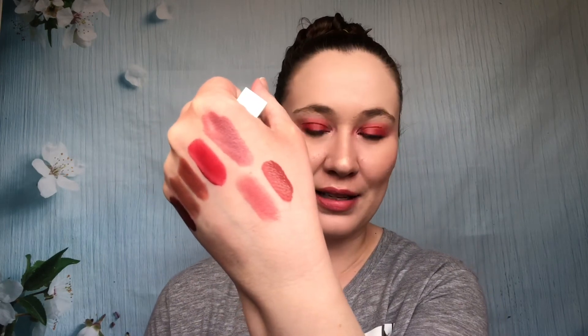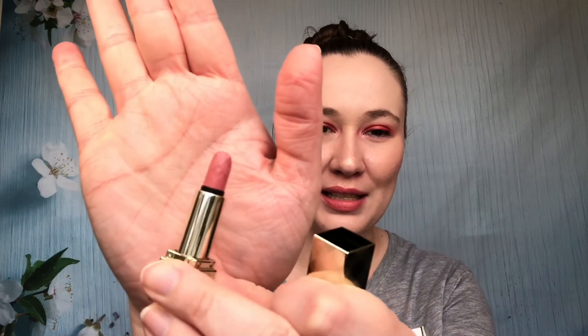Oh my gosh, I forgot how much I love this one — this is Burberry Nude Rose. Lovely color, love the formula. It's a more sheer lipstick but it is buildable. The formula is so luxurious — super luxe — and I love that they do the embossing with the Burberry pattern on the lipstick itself. This is another one I'd love to get in a full size someday.